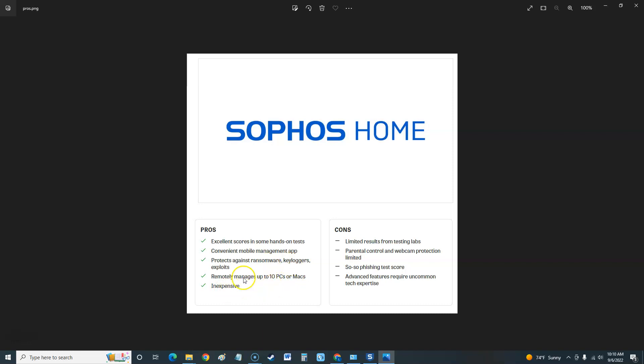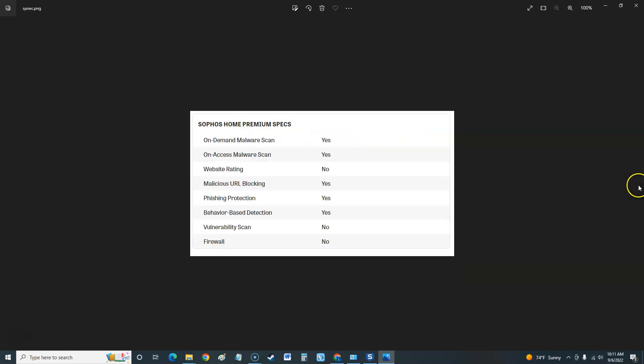On the cons side: limited results from testing labs, parental control and webcam protection are limited, a so-so phishing test score — so it doesn't protect that well against phishing — and advanced features require uncommon tech expertise. Looking at the specs: on-demand malware scan yes, on-access malware scan yes, website rating no, malicious URL blocking yes, phishing protection yes, behavior-based detection yes. It does not have a vulnerability scan and it does not have a firewall.